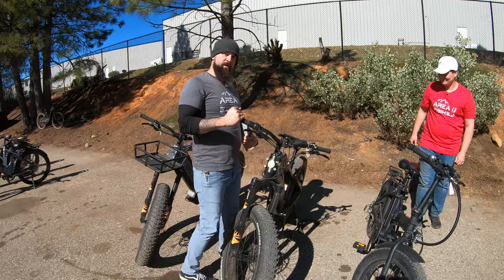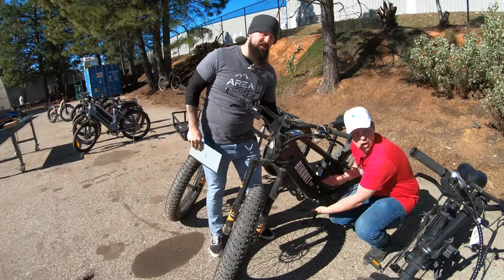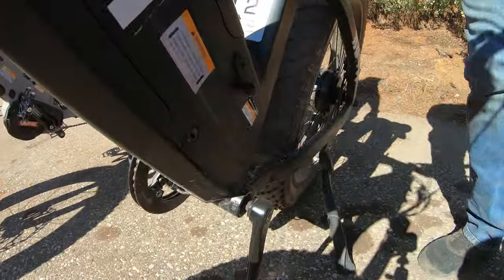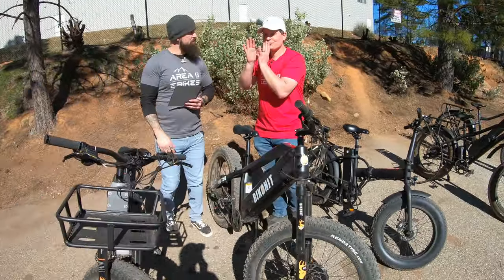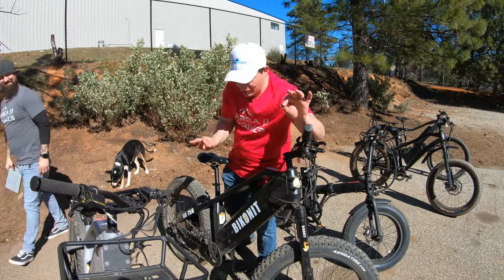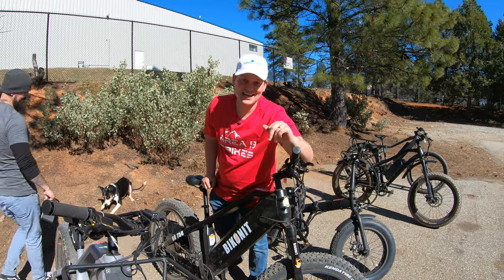Next we have the Hub Drive Warthog. All of our Warthogs are coming standard with dual batteries, so you're getting tons and tons of range. This is the HD 750 and we have a few of these still in stock. The sale price is too good — we actually can't tell you what it is. You have to contact us and ask.